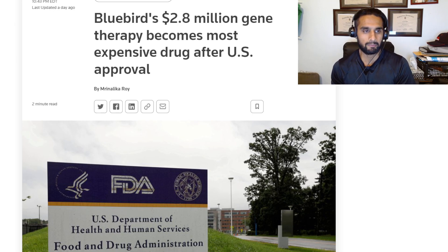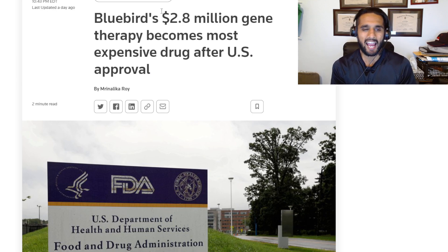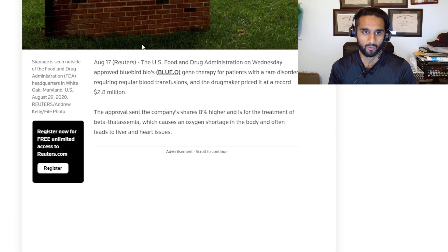I want to bring attention to this article published on the 17th of August: 'Bluebird's $2.8 million gene therapy becomes the most expensive drug after US approval.' That's the headline. It's genome therapy — not editing — there's a difference. The FDA said on Wednesday they're going to approve a gene therapy for patients with a rare disorder requiring regular blood transfusions.